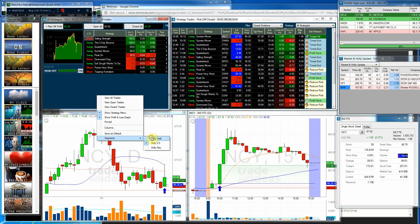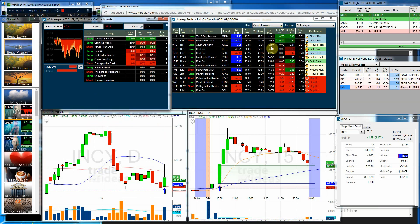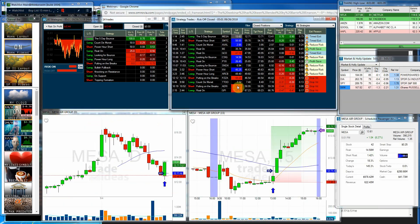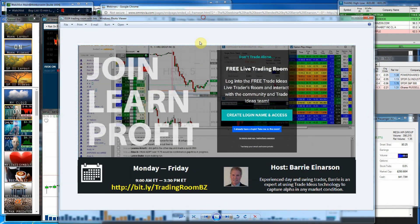Now we'll go ahead and take a look at Hawley Grail and see what she had, and we had $0.70 on MESA, and that was the risk-off profit, and same trade was the risk one, and you can see once again that was a rather pain-free trade. It looked very nice there.